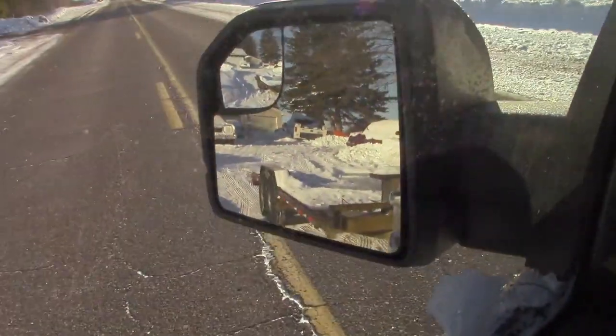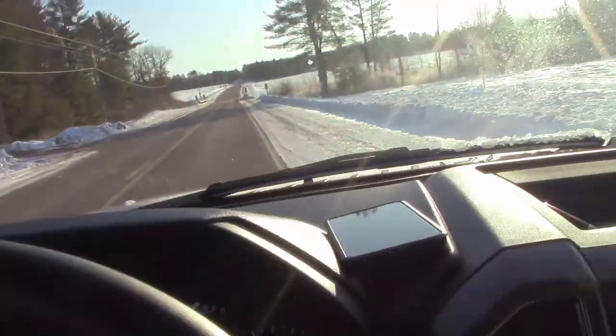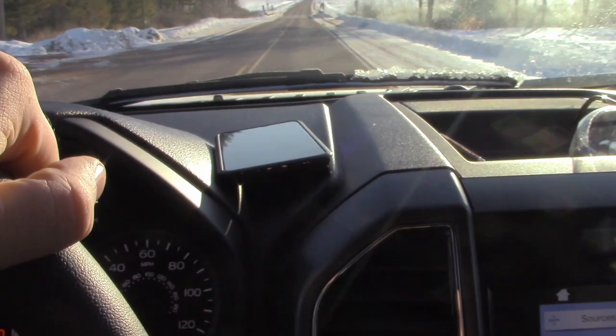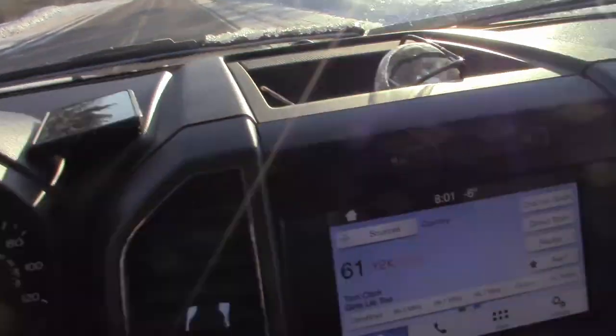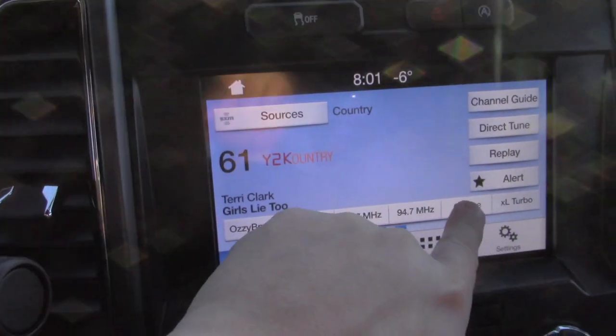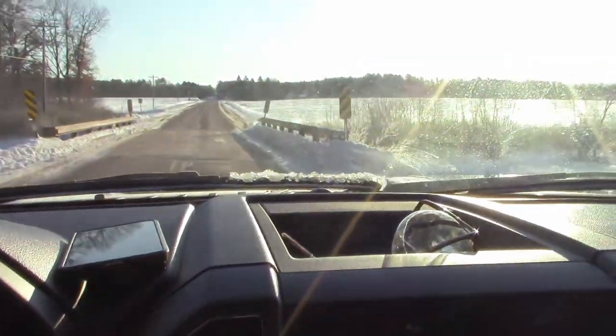Alright, we are set. Trailer's hooked up — we've got to go get it loaded. The Google's set: turn right onto County Highway J... County Highway Y. She's got country on the radio, so we've got to change that. There we go. Let's head to Neenah — see you there.